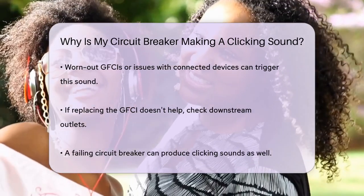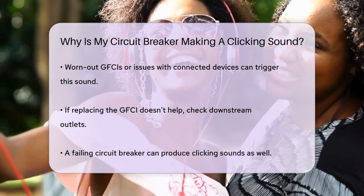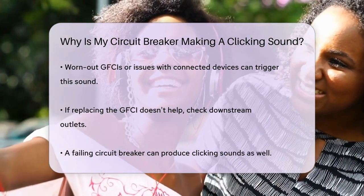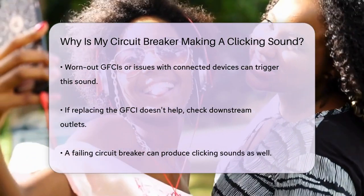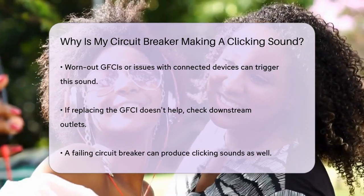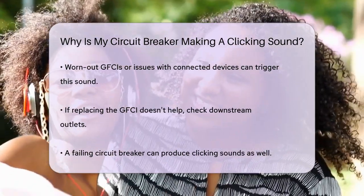A failing circuit breaker can also produce a clicking sound. If a breaker is not tripping when it should, it can lead to an overloaded circuit, which causes the wires to heat up and potentially start a fire. This is indicated by a loud buzzing noise that you can hear even when you're not close to the electrical panel. In this case, you need to contact an electrician to replace the faulty breaker immediately.